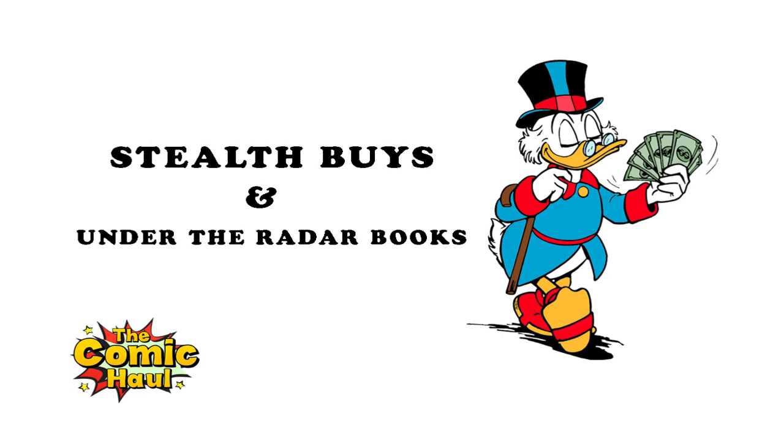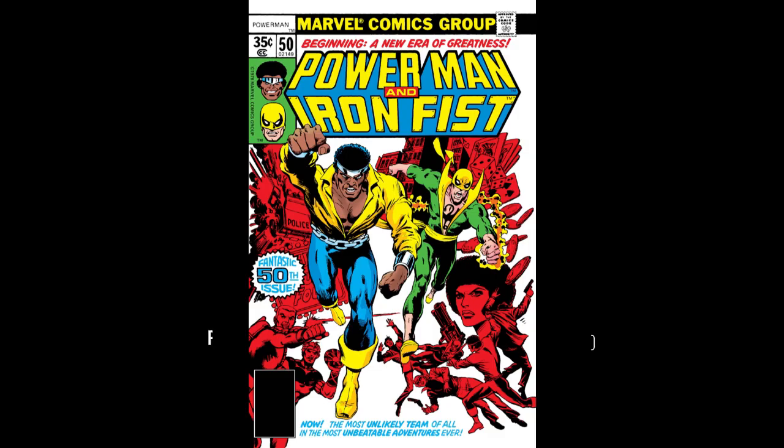This is Matt from the Comic Hall Roundtable Discussion, and these are 10 books that you should be looking for right now in the wild. They're extremely undervalued and no one is looking for these books, but if you come across them, make sure you pick them up now before they get out of reach.